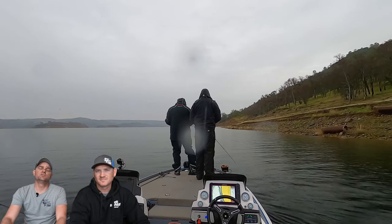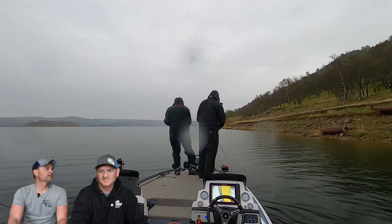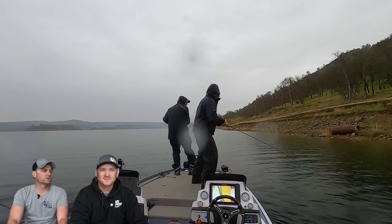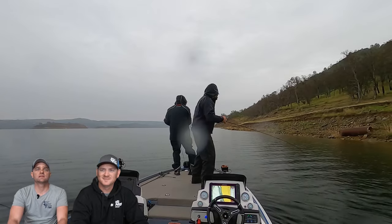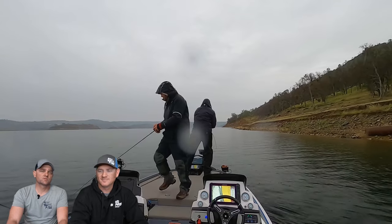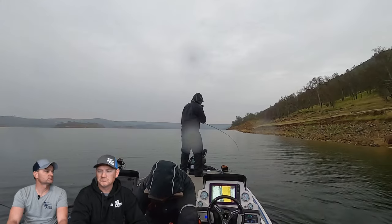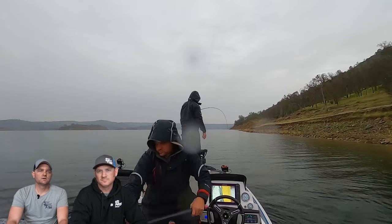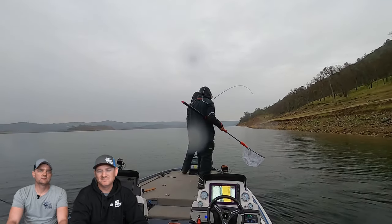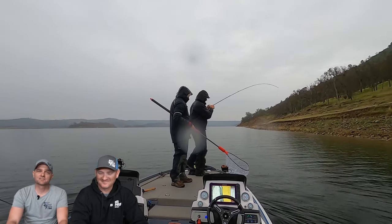Hey y'all, we just fished New Malone's mid-January in the pouring rain. It was a little wet all day — every single clip, minus the very end, is pouring down rain. It was fun. We went to Malone's because we got requested by a subscriber in an earlier video, so we made a run out there. Mid-January conditions: constant rain all day for six hours. Let's get into it.